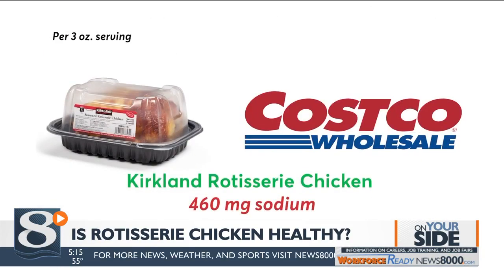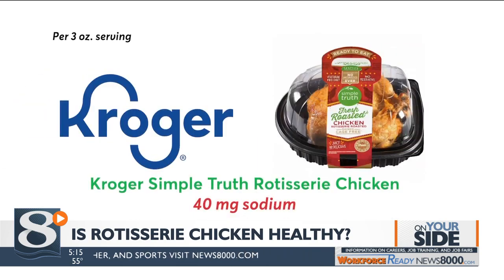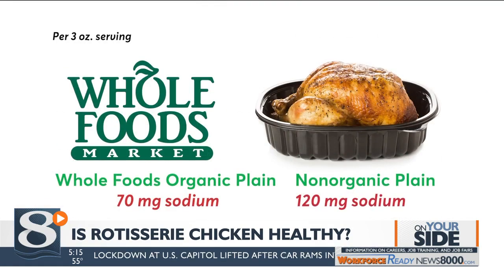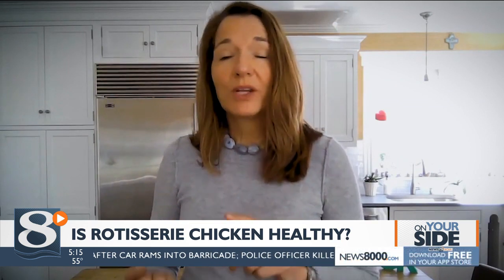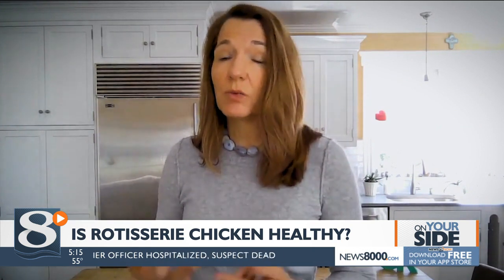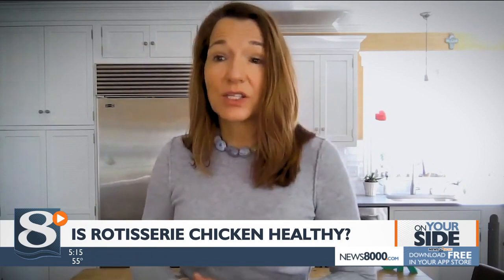Costco's famous rotisserie chickens aren't much better. Lower sodium options are Kroger Simple Truth Rotisserie Chickens, Wegmans Organic Rotisserie Chickens, and Whole Foods Organic and Non-Organic Plain Chicken. It's so easy to roast a chicken at home — we recommend you don't wash it, just season it, put it in a 350-degree oven until a meat thermometer reads 165 degrees, and it'll be delicious and a lot less sodium.